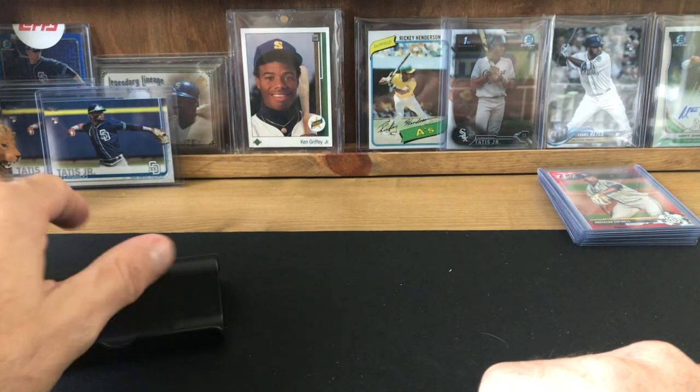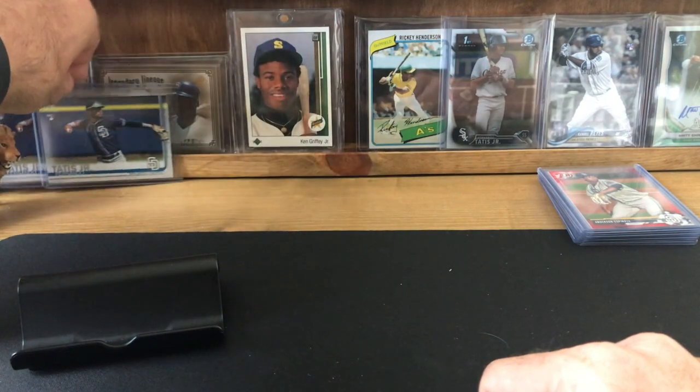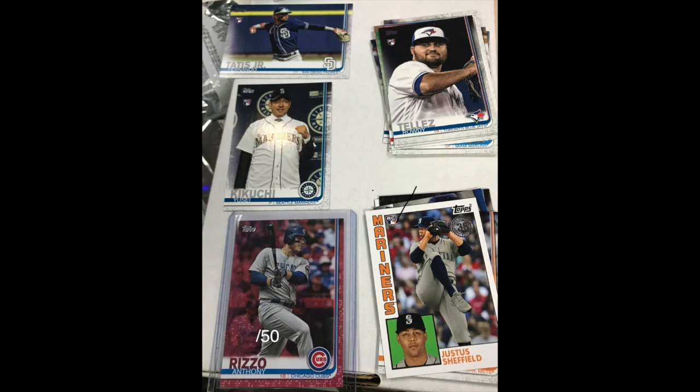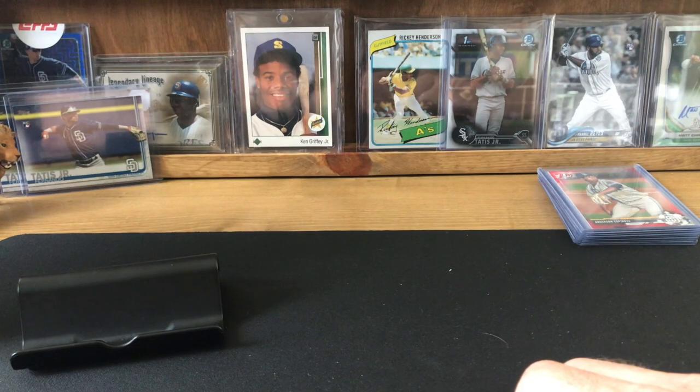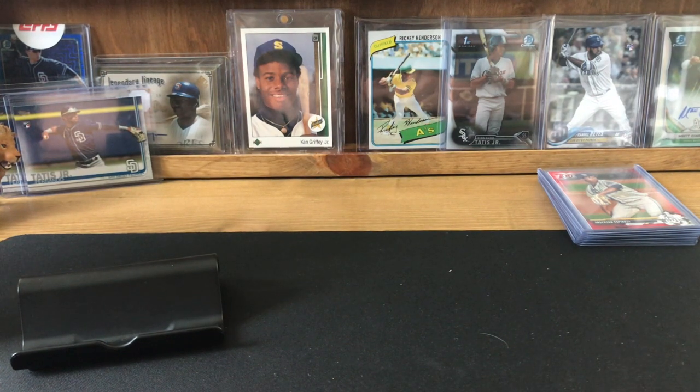Update on my Fernando Tatis collection — I now have three. I pulled one in a jumbo pack. I got two jumbo packs here: I pulled a Rizzo pink Mother's Day parallel numbered to 50, and the rookie up there is actually a variation — short print code 31 on the back. And then obviously the Fernando Tatis in the corner. Pretty stoked about those two jumbo packs. The Rizzo pretty much pays for the packs — they were $13 each and I think I can get about $20–25 for the Rizzo.